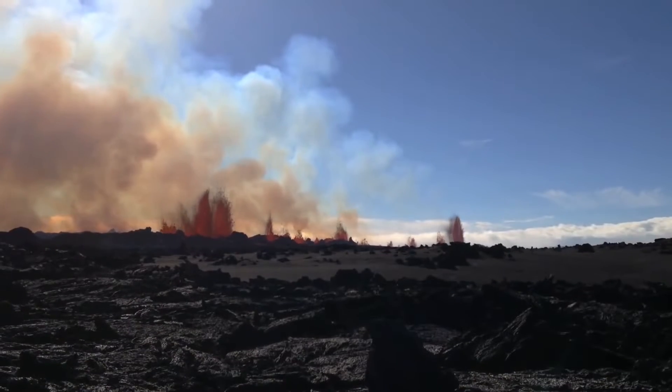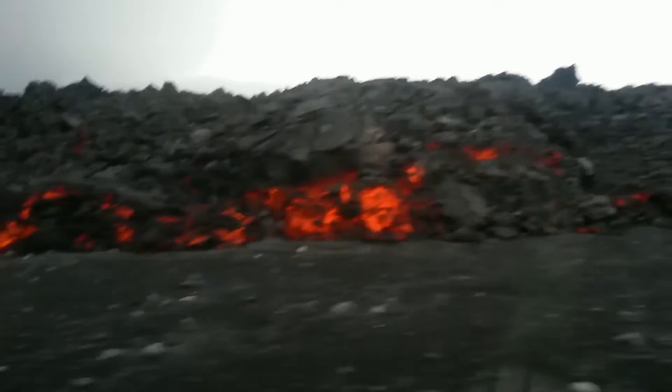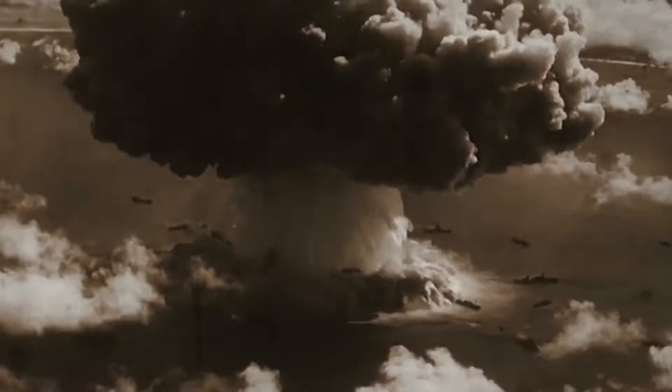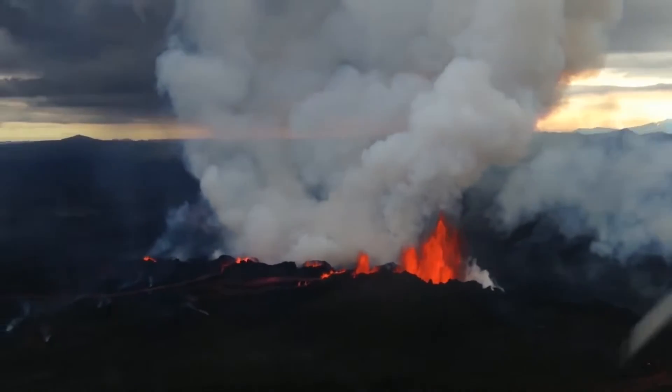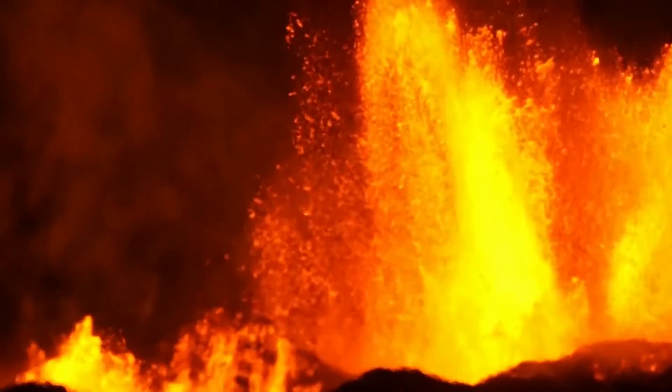The Bardabunga eruption may not have been as explosive, but it was actually ten times bigger than Eyjafjallajökull. It released the energy of a Hiroshima atomic bomb not just once, but every two minutes, hour after hour, day after day, month after month, for half a year.